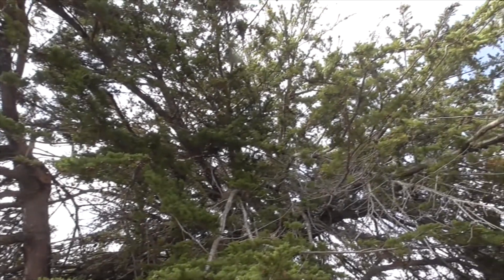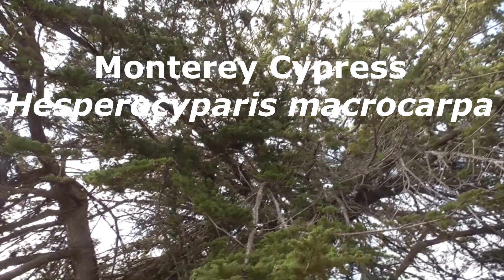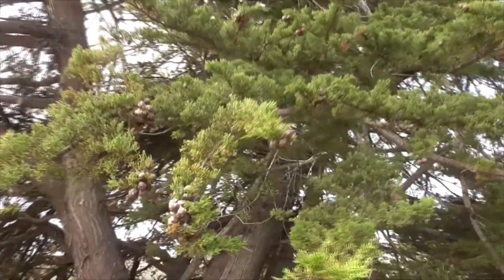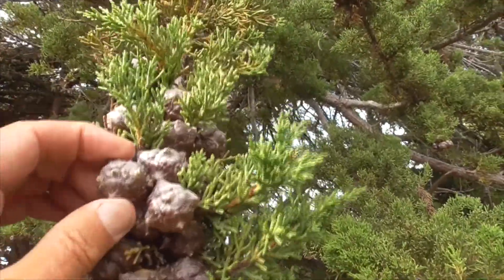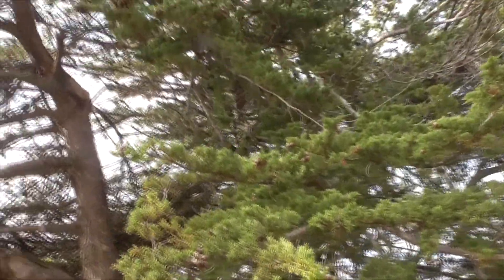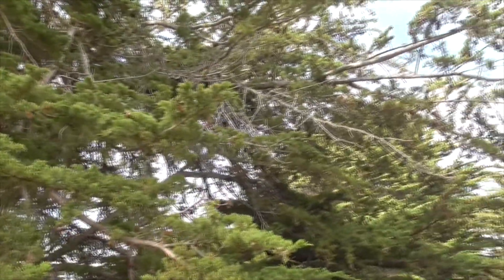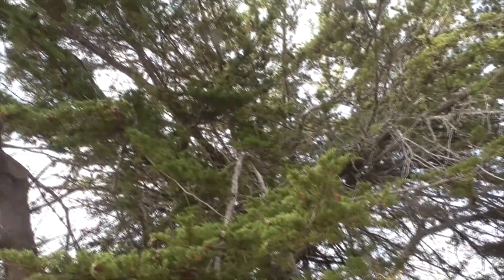Here, of course, is our Monterey Cypress, Hesperocyparis macrocarpa. He gets his name macrocarpa — he's got these huge seeds, almost like a California juniper, but they're really big. Macrocarpa means big fruit. These guys are all windblown on the bluffs and they'll flatten out. Beautiful. Only found up in the Pebble Beach area and Point Lobos.